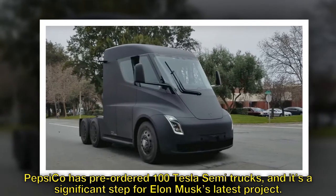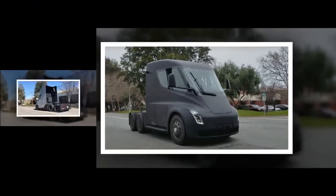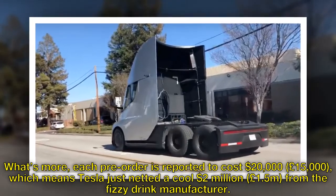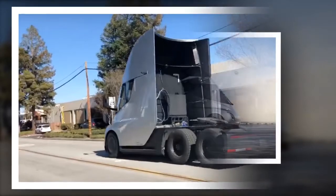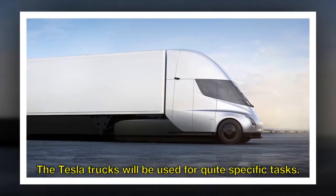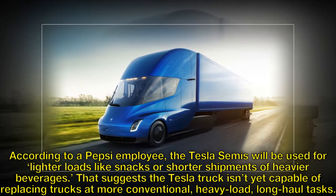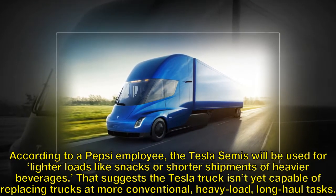PepsiCo has pre-ordered 100 Tesla Semi trucks, and it's a significant step for Elon Musk's latest project. Each pre-order is reported to cost $20,000, which means Tesla just netted a cool $2 million from the fizzy drink manufacturer. The Tesla trucks will be used for quite specific tasks — according to a Pepsi employee, the Tesla Semis will be used for lighter loads like snacks or shorter shipments of heavier beverages, suggesting the Tesla truck isn't yet capable of replacing trucks at more conventional, heavy load, long haul tasks.